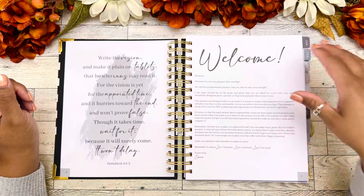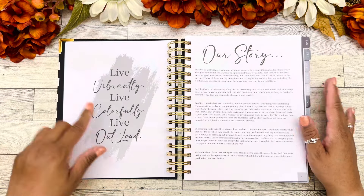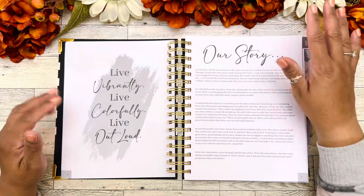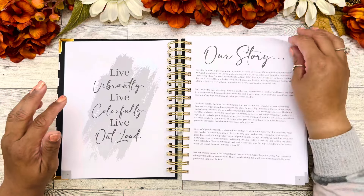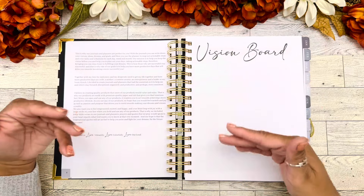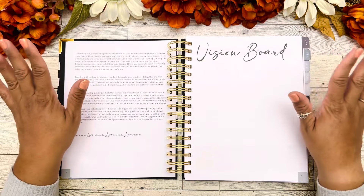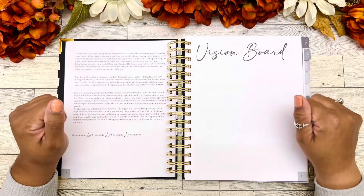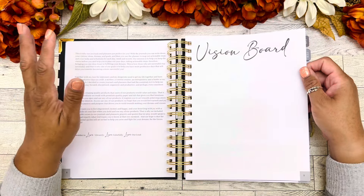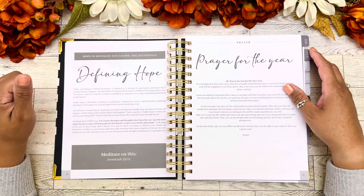As we turn the page, we have their motto quote again and then their story — this page tells you about why they created this planner. This planner was created to inspire and encourage us to make all of our plans and goals and to achieve them, and most importantly to include God in our daily planning. Here we have the vision board where you can create things for whatever you envision for yourself for the upcoming year.